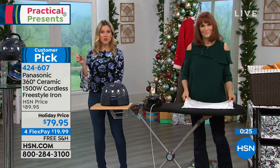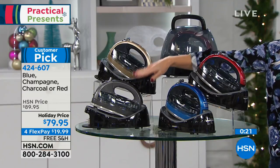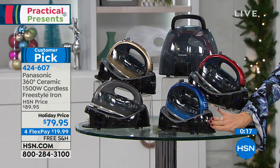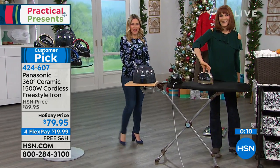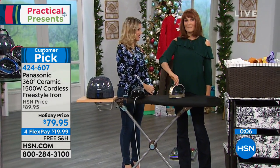We have it in blue, charcoal, champagne, or red. They all come with the charging station where the cord is housed, and you get a great carrying case to go along with it. $19.99 to bring it home with free shipping and handling.